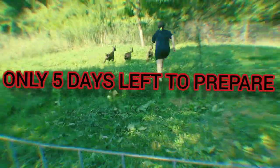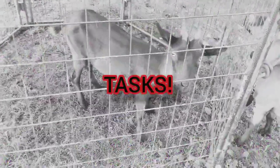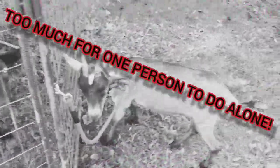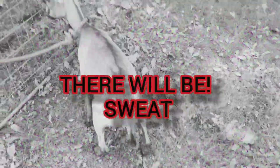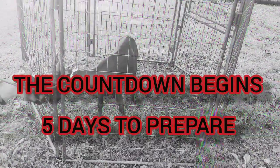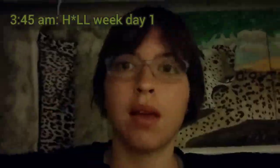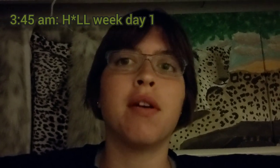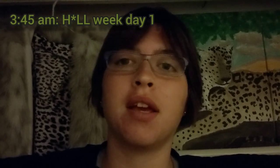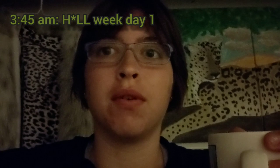Guys, we have a problem. Morning guys, it's day one of hell week and I'm up at like 3:45 a.m. Let's just get to it. I'm not looking forward to this.